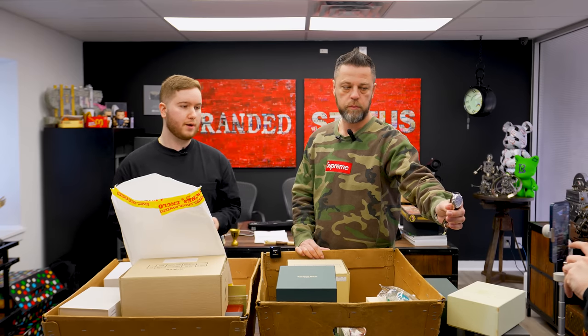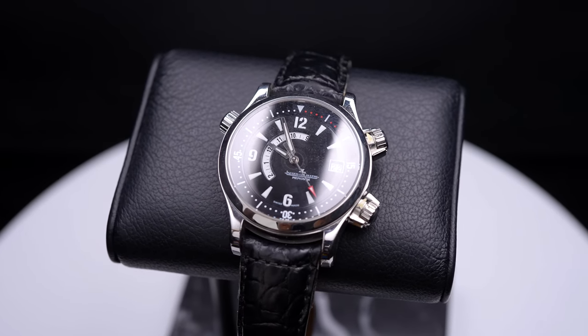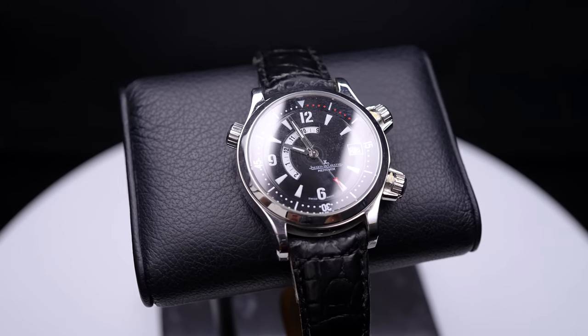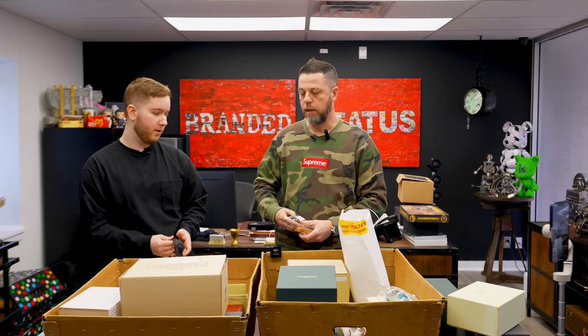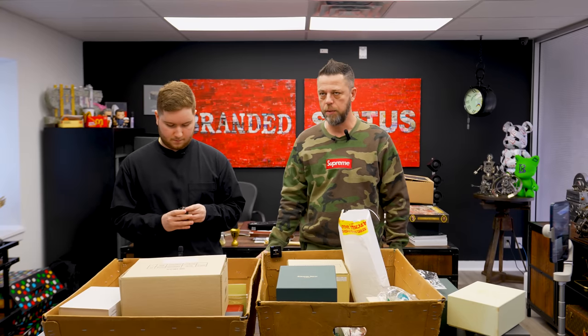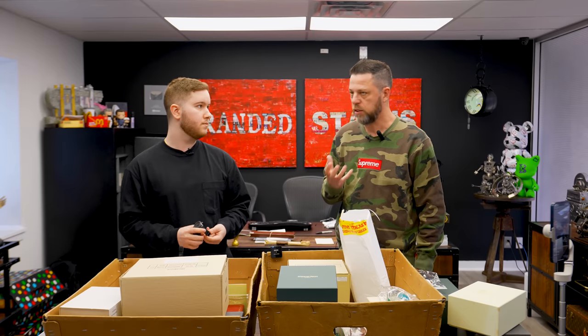I was always a fan of the Master Compressor line from Jaeger-LeCoultre — the dual time. They did it in all variants, including the chronograph. I was always a big fan because this is around that $5,000 price range, and it has the 1,000-hour certification. Put that in perspective — that's 50 days. It's a significant number of hours of testing.